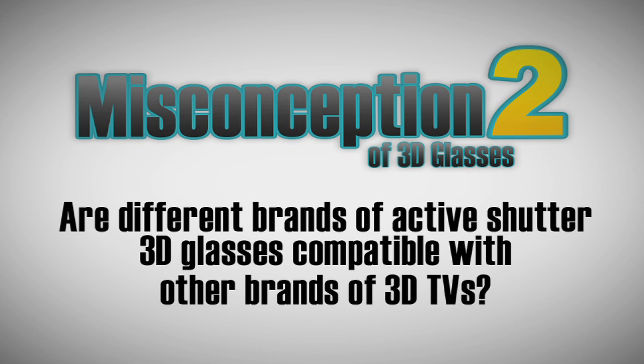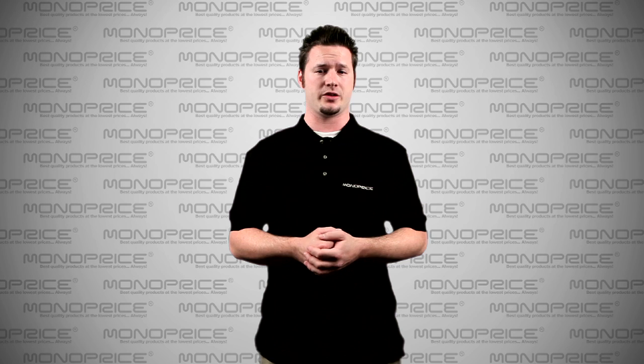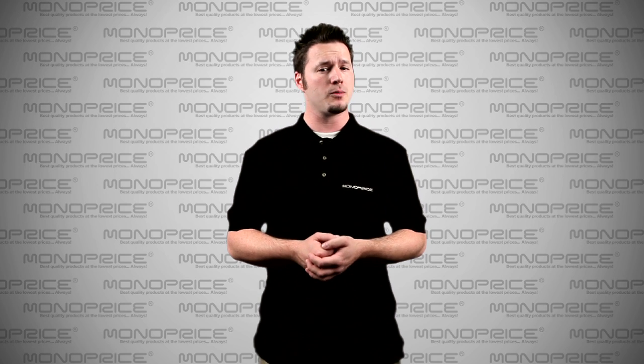Misconception number two: are different brands of Active Shutter 3D glasses compatible with other brands of TVs? Well, this is a disputable question, but I can say typically that the answer is no. I've heard lots of rumors regarding this, but I think the rumors are not always right.